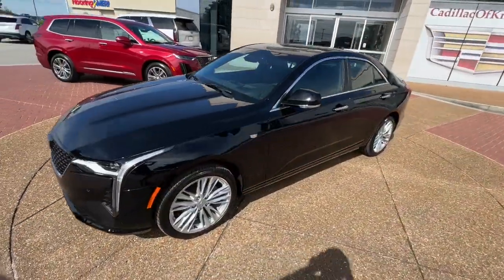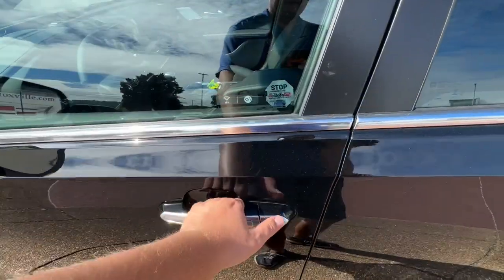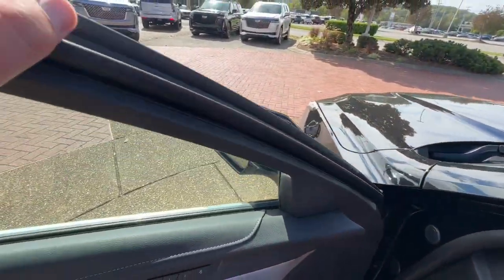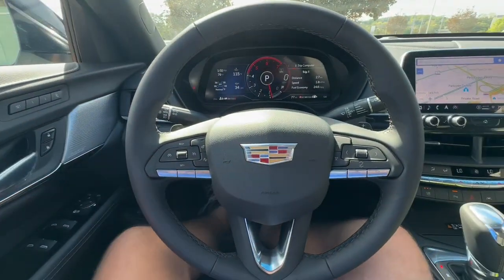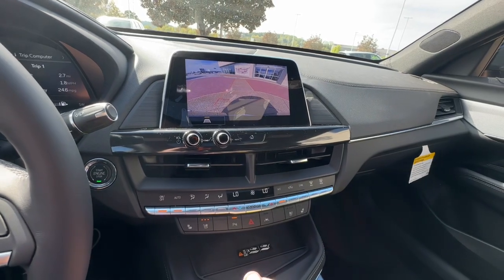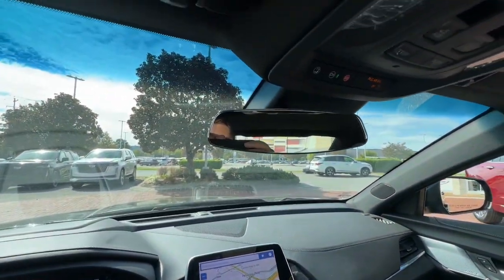These are just some of the great options this vehicle comes with: keyless entry, power passenger seat, remote engine start, heated mirrors, four-cylinder engine, premium sound system, Wi-Fi hotspot, aluminum wheels, power driver's seat, and dual zone AC.